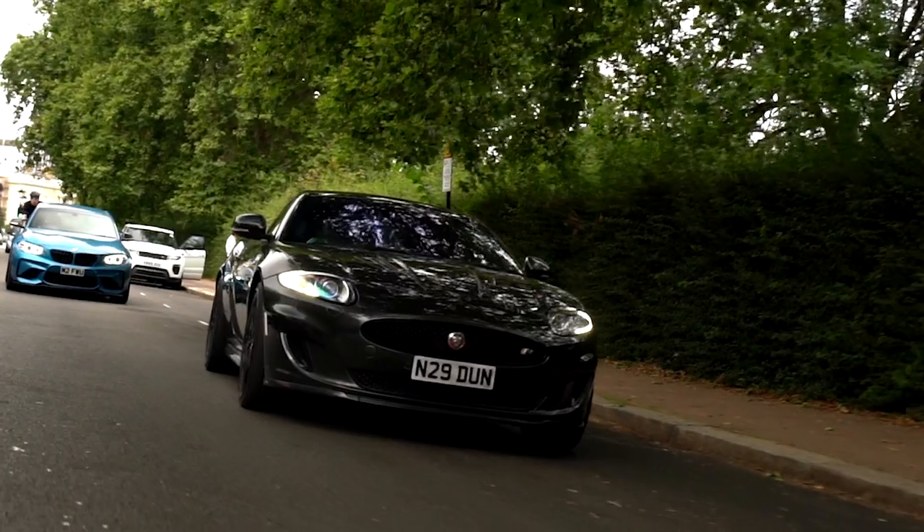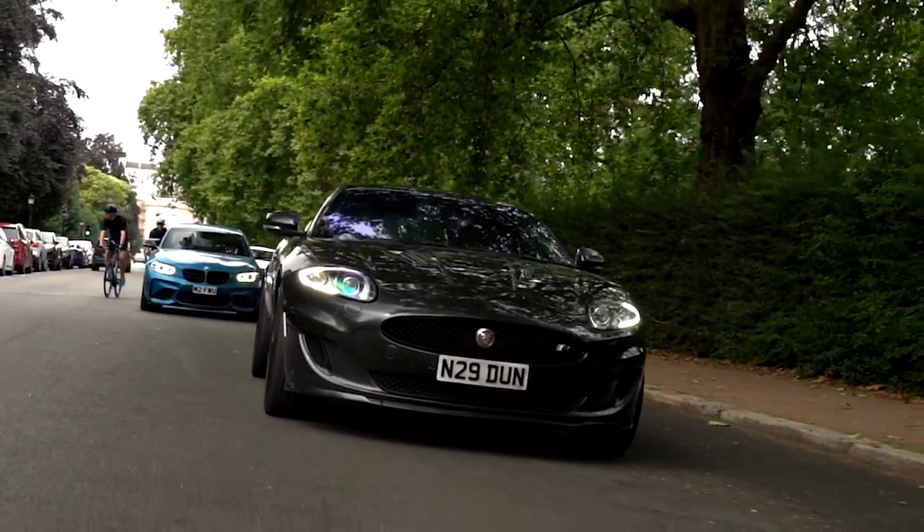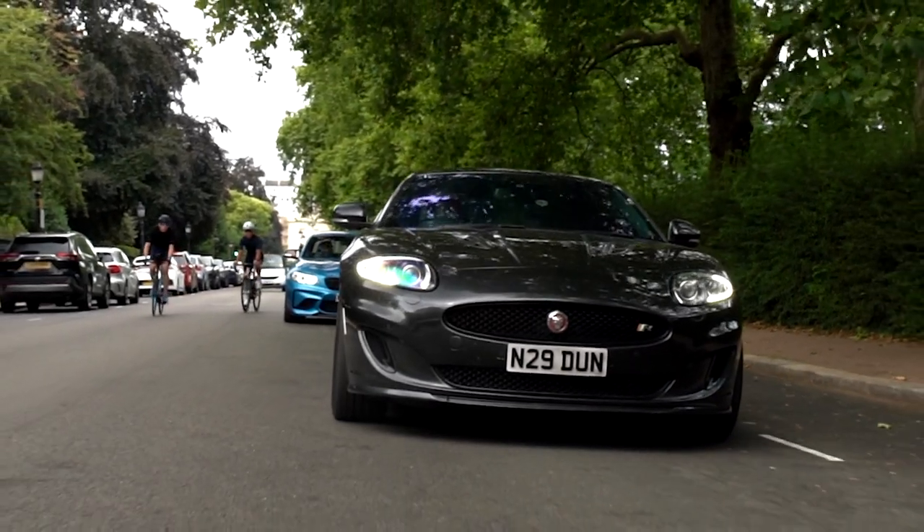I've driven an F-Type, and that was a much, much firmer ride. You can tell this car was conceived at a time when Jaguar had both models being sold simultaneously, and that does show — because the F-Type is a harsher-riding, sharper sports car, while this is a more comfortable, more sublime GT car. And one of the biggest benefits of this car, by far, has got to be its looks.